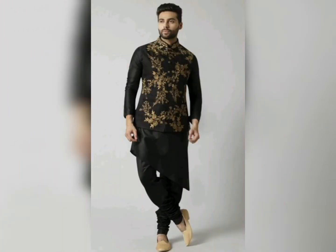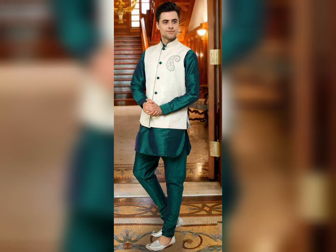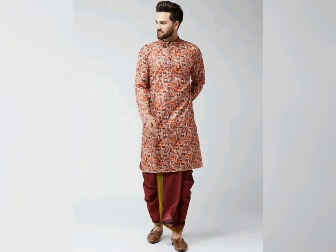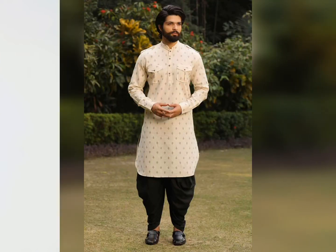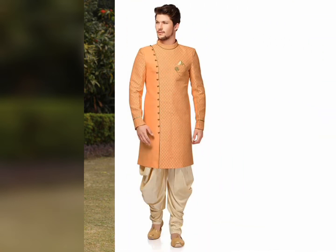You can also opt for a new printed mid-length kurta style with a basic black traditional jacket, along with white straight pants and black monk shoes, which is very much in fashion today.